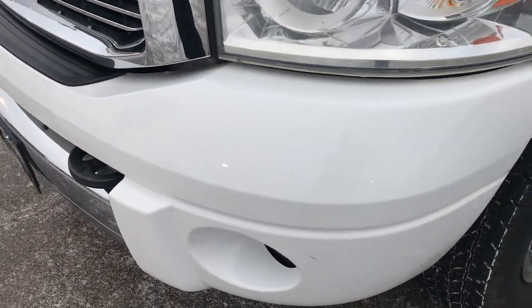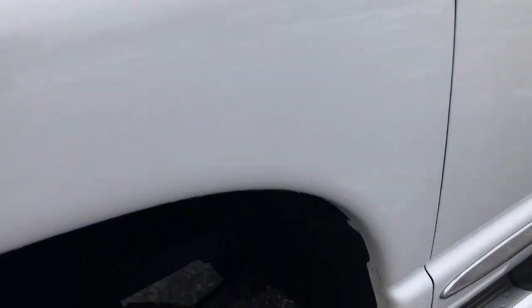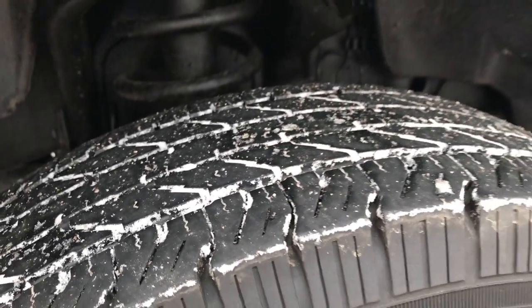Inside and out — no dents, dings, or cracks on the front bumper. Bright white is the color. Cooper Discoverer HD tires, these are LT 235 ADR 17s, and they have about half the tread left.